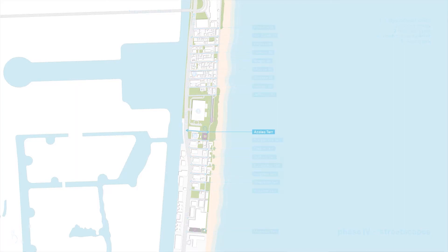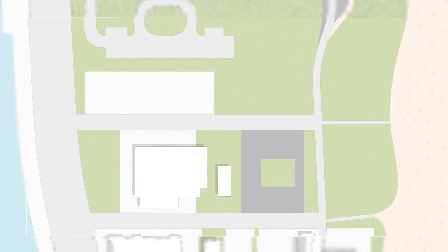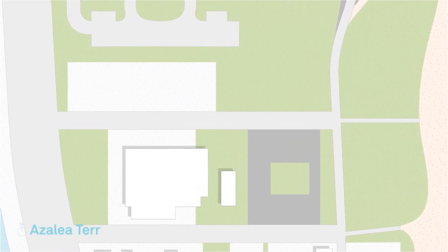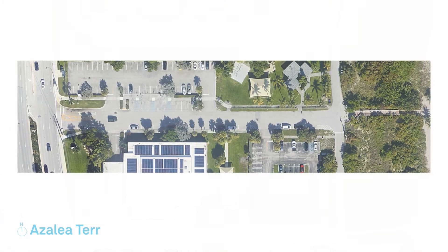Hello and welcome to the Azalea Terrace Undergrounding of Overhead Utilities and Streetscape Beautification Conceptual Design. In this video, we will be highlighting the upcoming changes occurring on this street during the Phase 4 Undergrounding of Overhead Utilities and Streetscape Beautification Project.